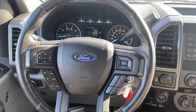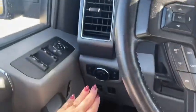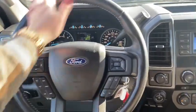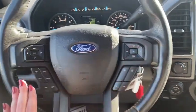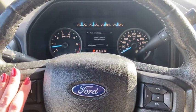Alright guys, so from the driver's seat, of course we have our mirror controls, lighting controls on the steering wheel, which is fully leather wrapped. We do have all of our connectivity buttons, all of our audio buttons, cruise control, and control settings for the center console.